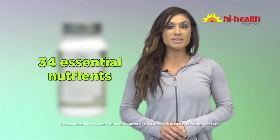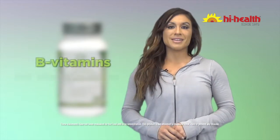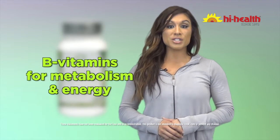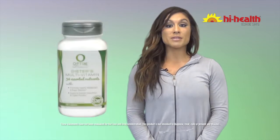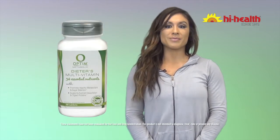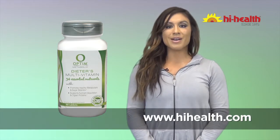It has 34 vitamins, minerals, herbs, and antioxidants to keep you healthy and on point. Plus, there's plenty of vitamin B inside to give you energy and your metabolism a boost. Support your weight management goals with a multivitamin powerful enough to help. Check out the OptiMetabolic Dieter's multivitamin over at HiHealth.com to learn more.